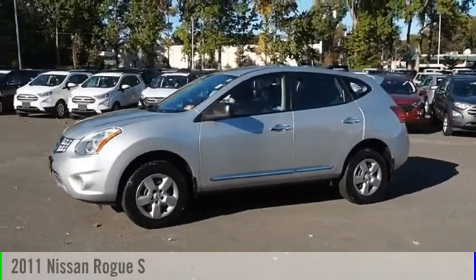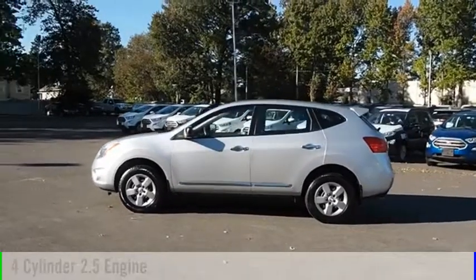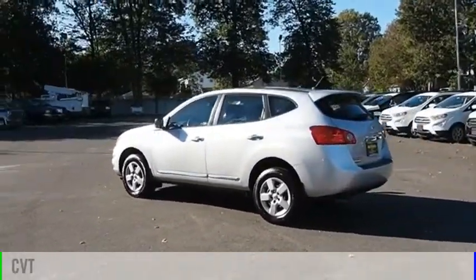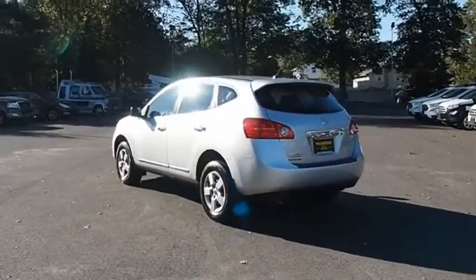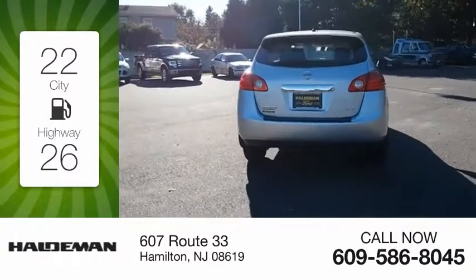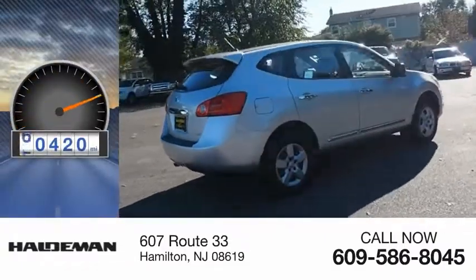We are pleased to show you the 2011 Rogue. This vehicle is powered by an all-wheel drive, four-cylinder, 2.5 liter engine and comes with a continuously variable transmission. Great fuel efficiency saves you money by requiring fewer trips to the gas station. This vehicle has less than 85,000 miles.